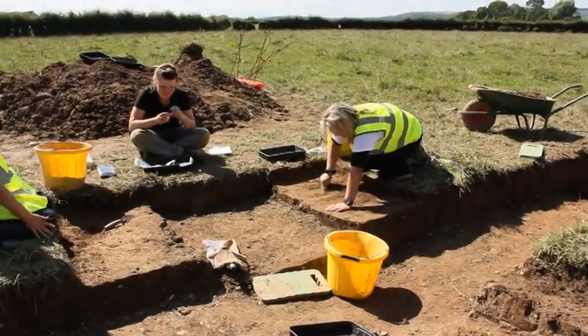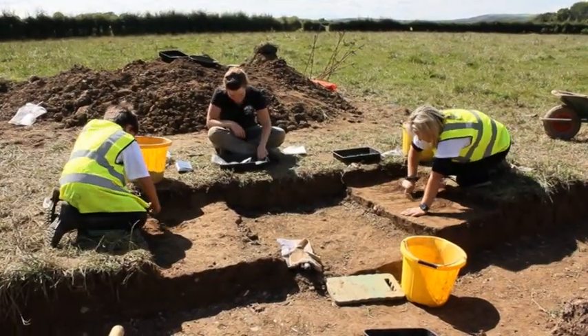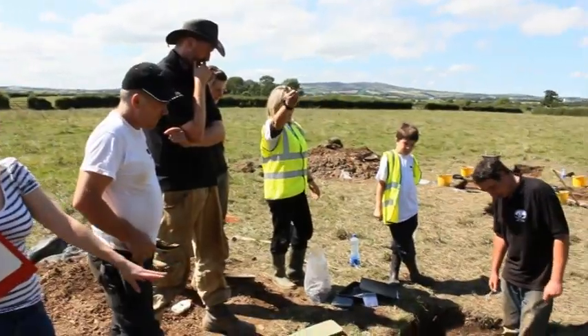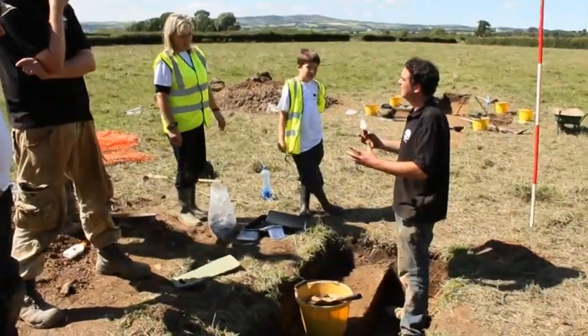While Rory and Ciaran crisscross the river, the work on terra firma continues in the blazing sun. Suddenly, traces of wooden posts appear in Trench 2 and a debate begins as to their significance.